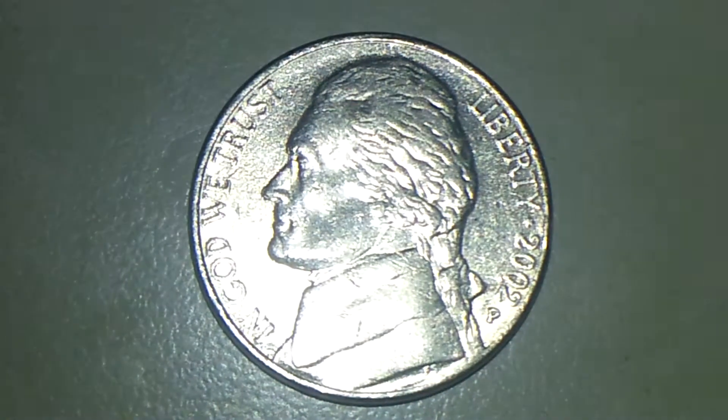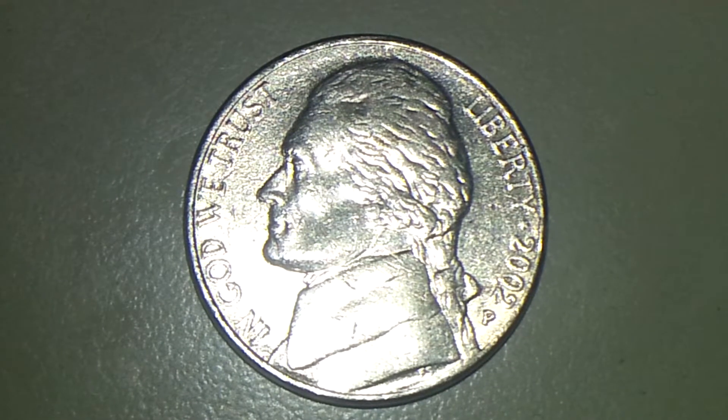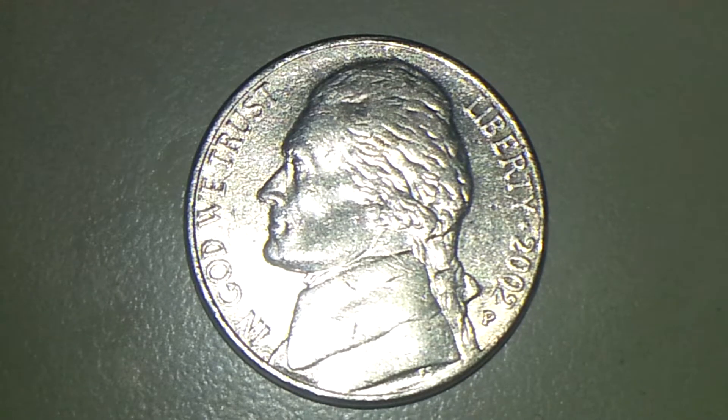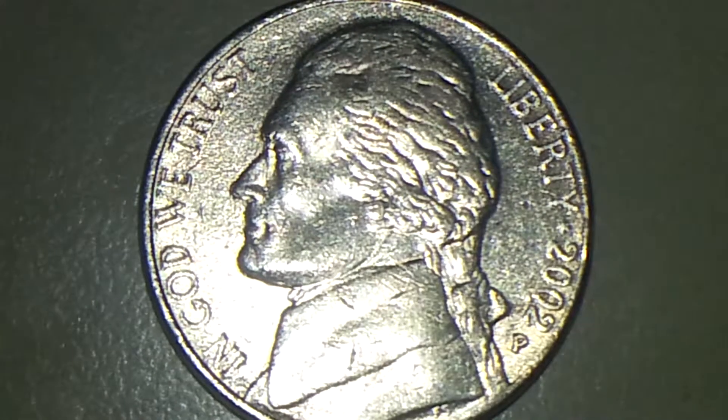Hey guys, this is Text Coin. Hope you all have been doing excellent on your coin hunt and hope you have been finding some interesting mint errors as I have. I'm going to share with you another one, which would be a 2002 P nickel. What I found here on this nickel is a small cut between the 2002 year.